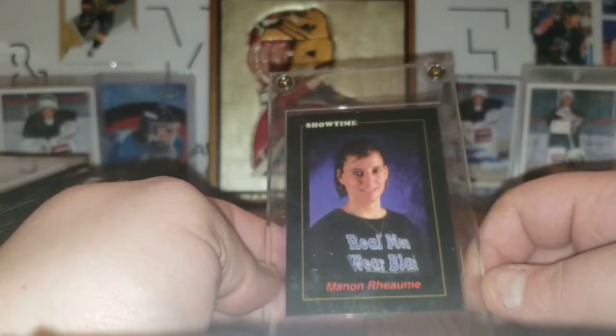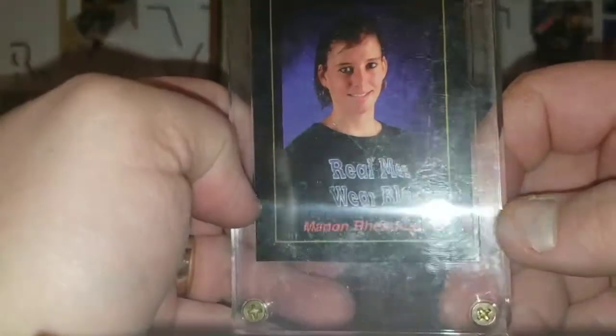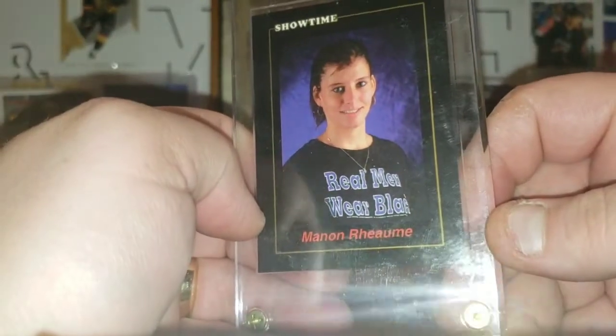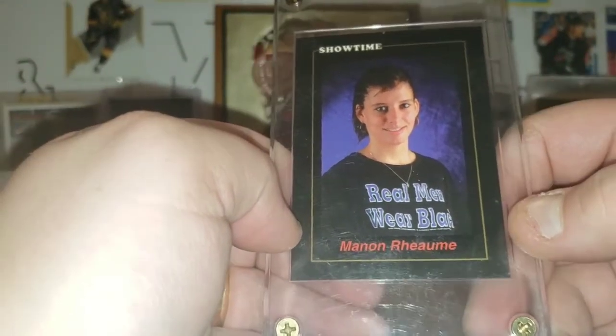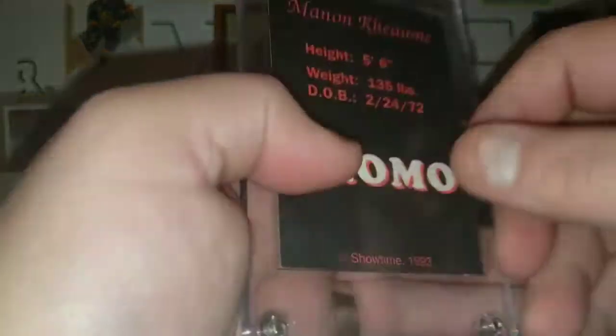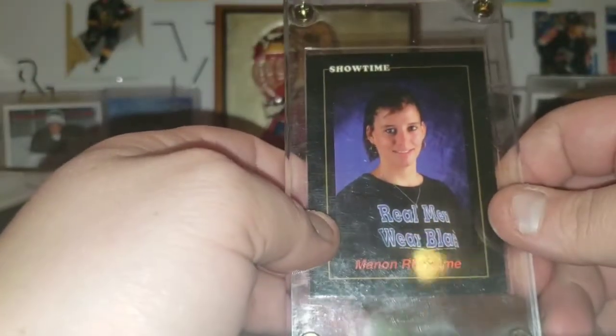And then this one — another one I'd never seen. Showtime. He's got it down in a screw-down case. 'Real Men Wear Blades' — or Black — I think, is what that says. And that's a promo out of Showtime. Very basic background, very cool card. But guys, that is it for the pickups.